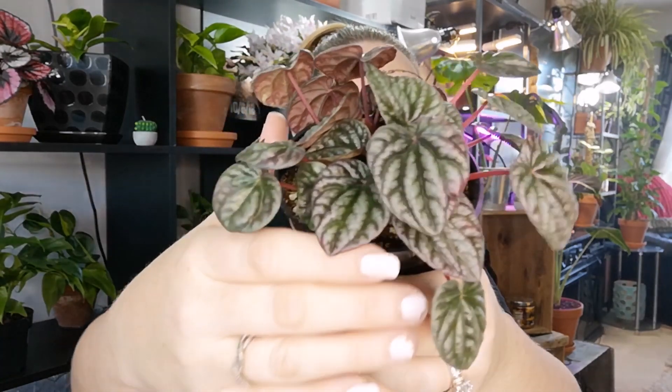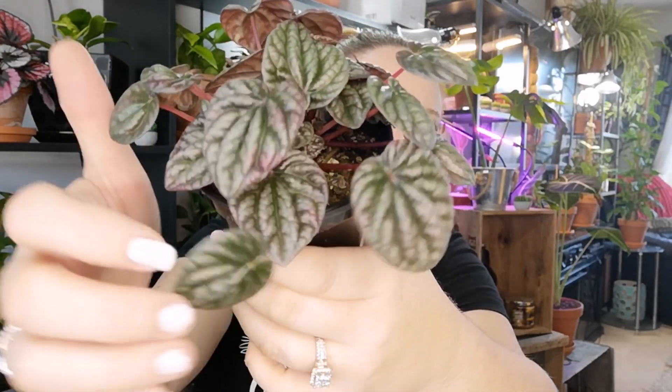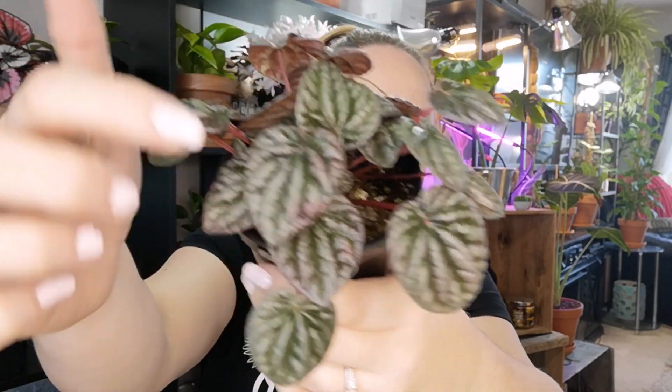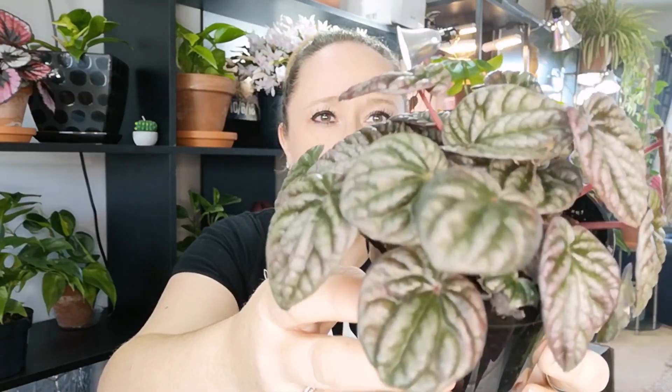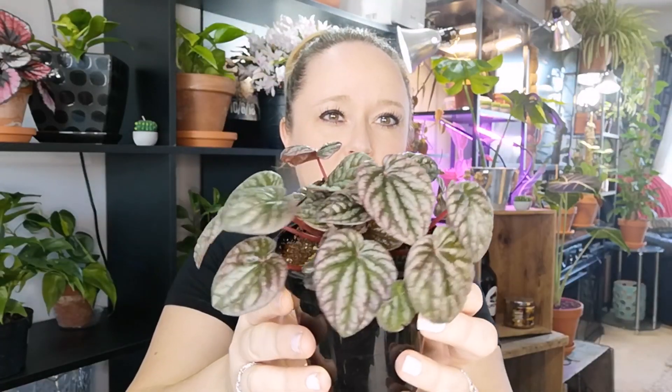This one's really neat — I feel like I've seen it maybe on Nick Pelleggi's channel. It's a Peperomia and it's got little spots of burgundy variegation. It's so neat. I'm not sure what it's called specifically, so if you guys know what this one's called please let me know.